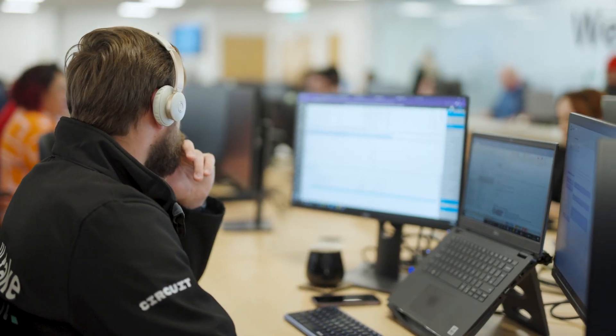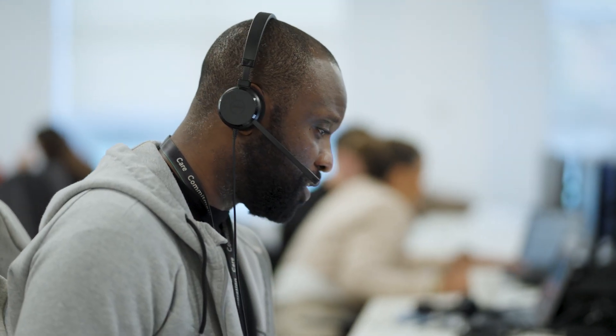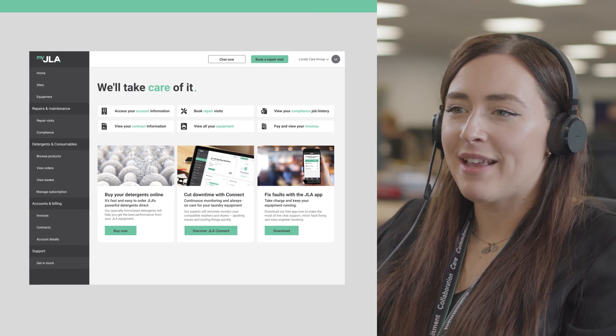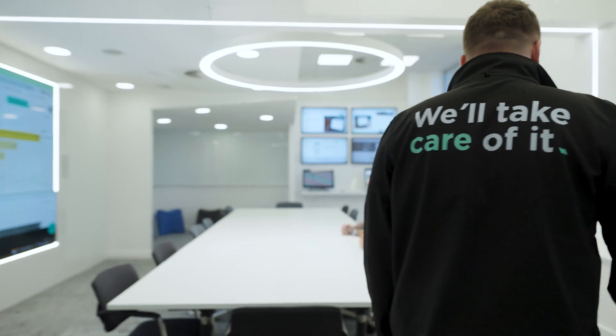Digital laundry systems provide information to empower customers to do more about their environmental credentials. In providing information on carbon footprint, we can help customers understand when is the best time to run cycles. With JLA Connect, we've not just provided information from their machine — we've also added data from the national grid to tell them when the grid is most carbon intensive. So if you're going to run a thermal wash, which is very energy intensive, we can show them via the my JLA portal the best time to run that to minimise the carbon impact.